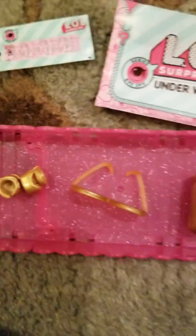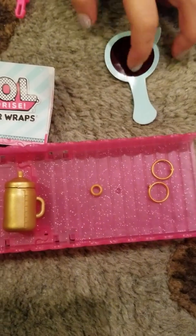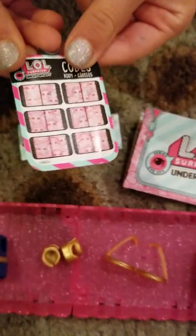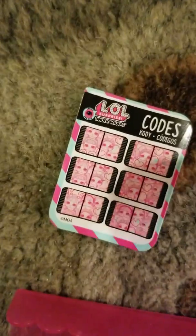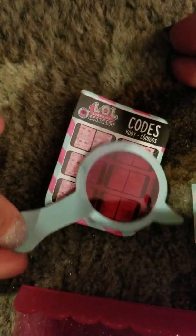So guess who you think we're getting and at the end we'll tell you. Here are the codes that come with it, because you need to open it and it'll show you all the clothes and clues — there are these little spy clues that you can see.